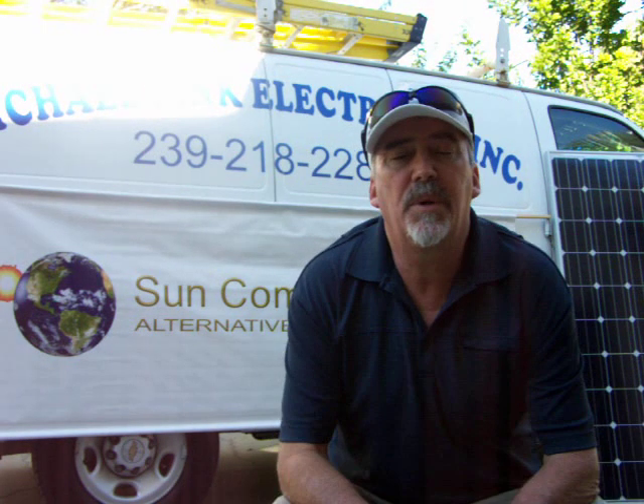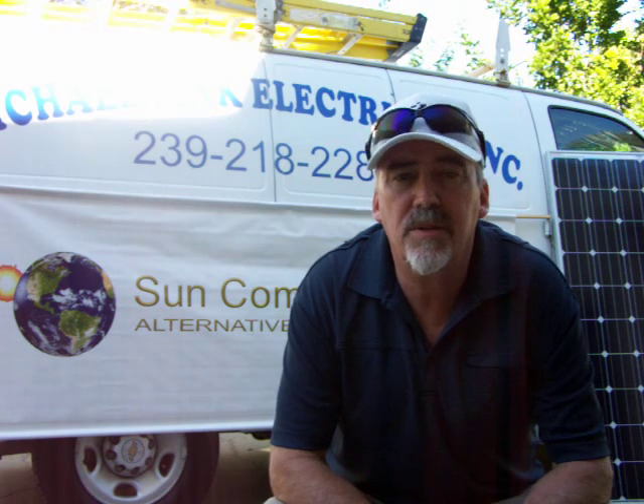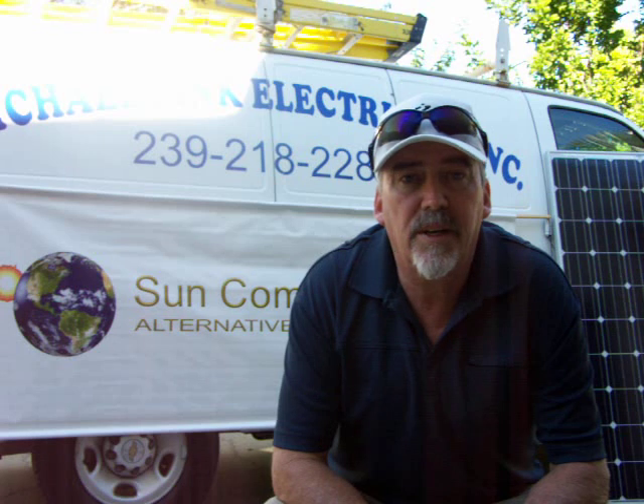Hi, my name is Mike Fink. I'm the owner of Sun Commercial Solar, a division of Michael Fink Electrical, Inc. I wanted to talk a little bit about the price of solar power systems, specifically here in Southwest Florida.